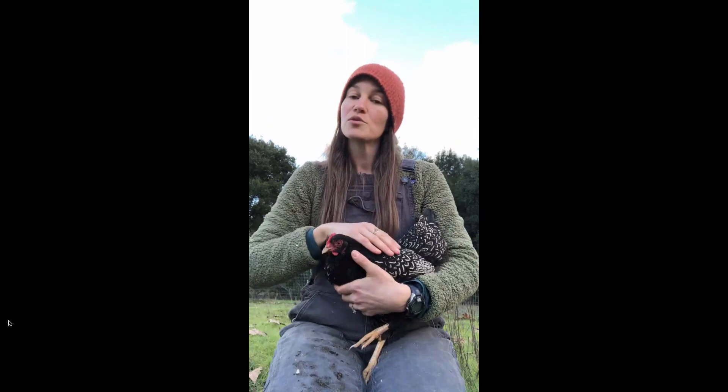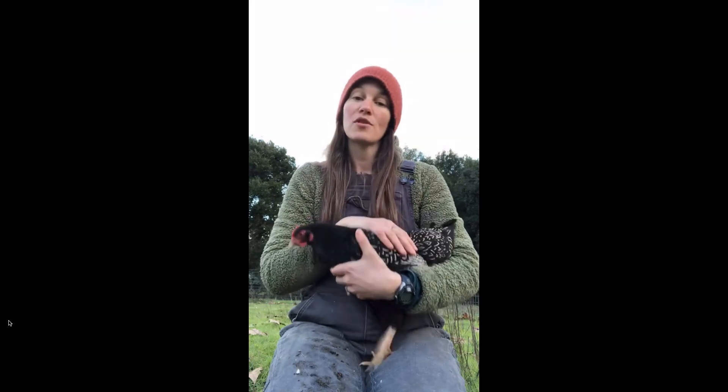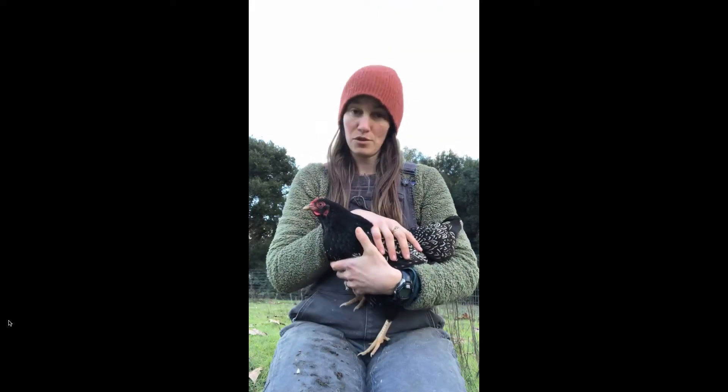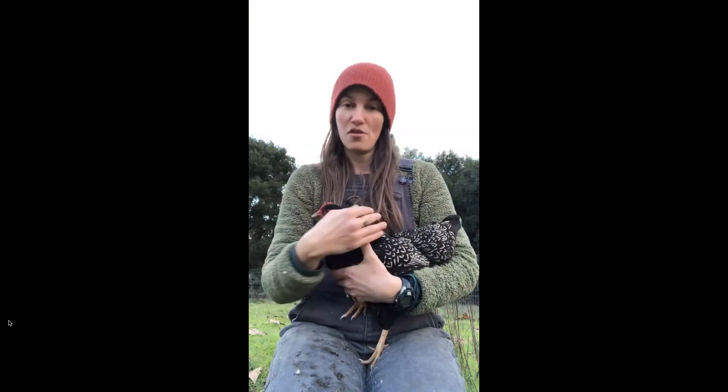It gets up to 113 degrees here on my farm and these birds thrive and do fine. And it doesn't snow here, but I've heard from many people who I've shipped them to that they're running around in the snow and they're happy and fine. So this is a really good breed that can stick with you through all the seasons.